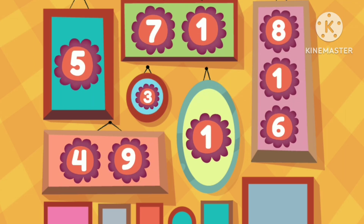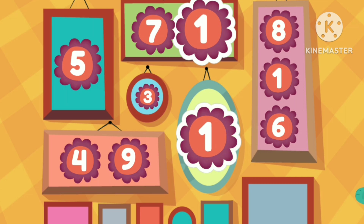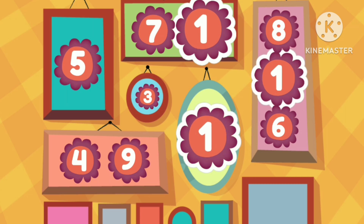Tap all the number ones that you can find. One. One. One. Awesome!